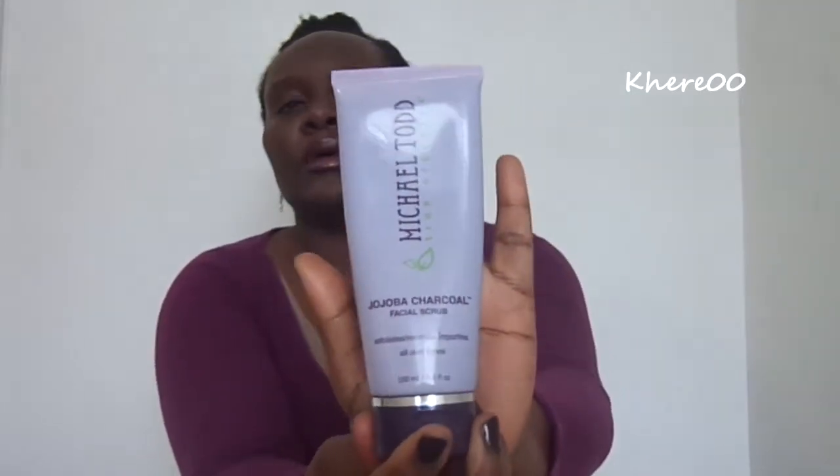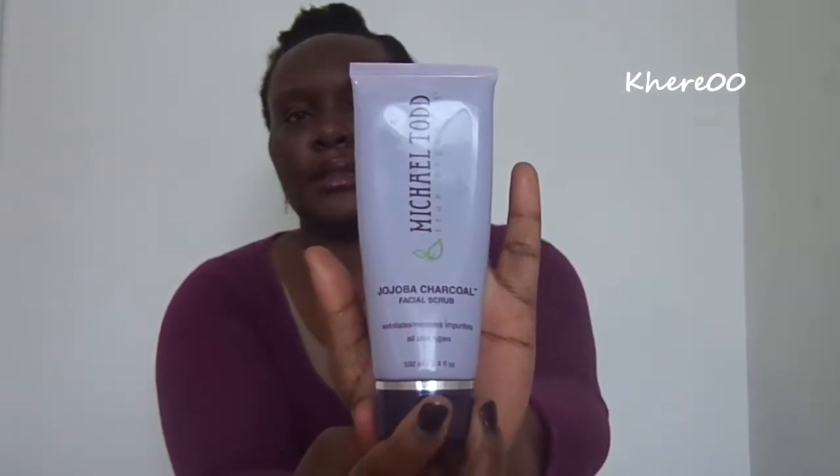Hi YouTube! Welcome back to my channel. Today I'm going to do a review of the Michael Todd True Organics Jojoba Charcoal Facial Scrub. Hopefully that is coming across nice and clear. I got this product in the Michael Todd Acne Sash Oily Skin Care Regiment.